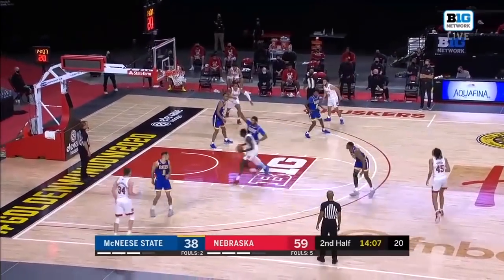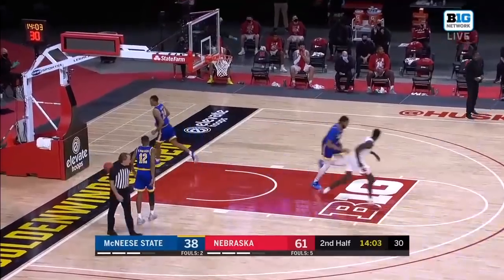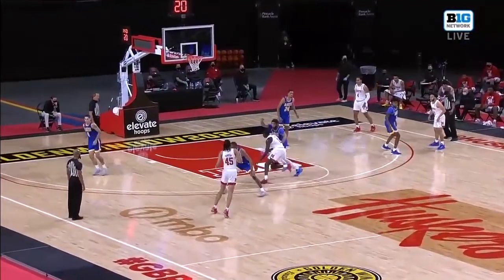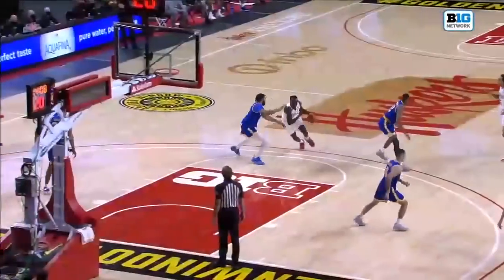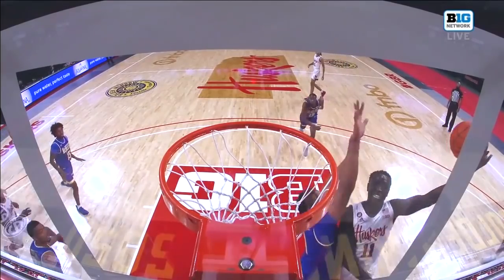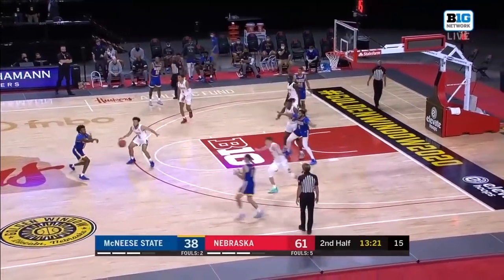There's Mayan driving baseline, gets to the rim for two. Really good job of spreading the floor — that allows Mayan to attack, and because you have three-point shooters in their respective corners, you can see the defenders from McNeese have to honor that. That takes away the weak side help, and Mayan able to turn the corner — really nice conversion with the left hand off the window.